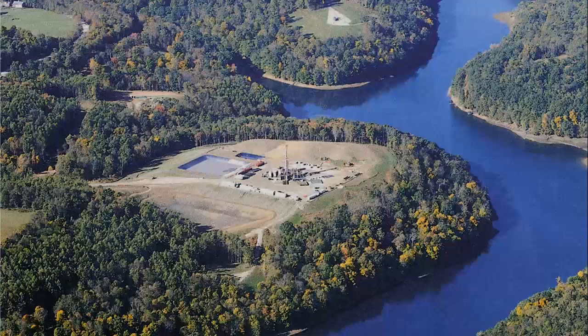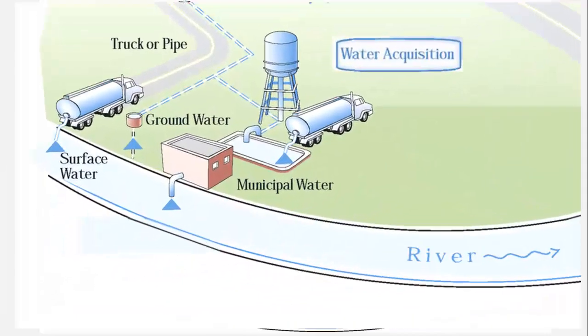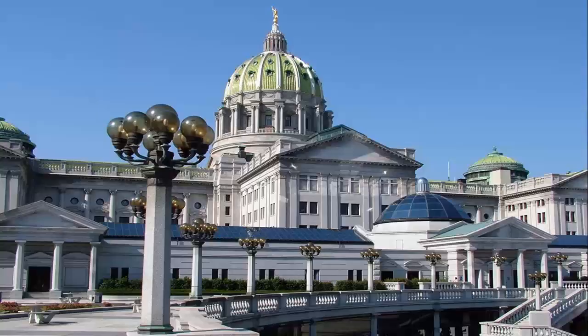Surface water is usually available near the drilling sites, making it very affordable, which is why most water used for fracking is surface water. Water acquisition — when water is collected from surface water or public water companies — is where our water drop leaves its usual path around the water cycle and begins a new journey into the shale gas drilling process. It is important for the water to be mostly free of contaminants to be used for fracking. Sometimes nearby water is too polluted and must be treated first, increasing costs. Each state has regulations that control how much water can be taken from various surface water sources.